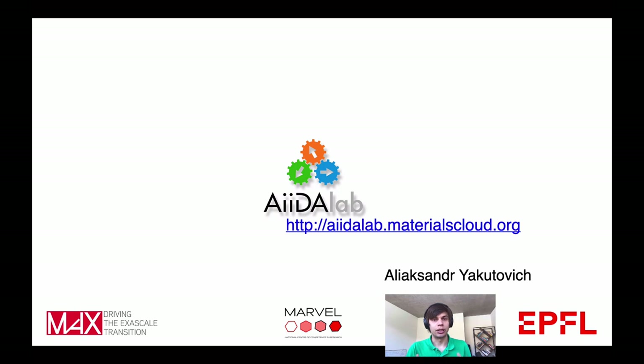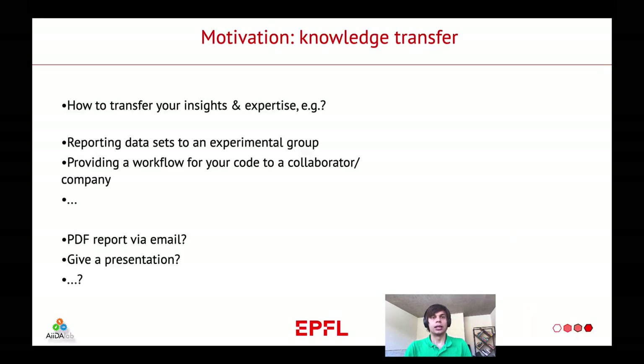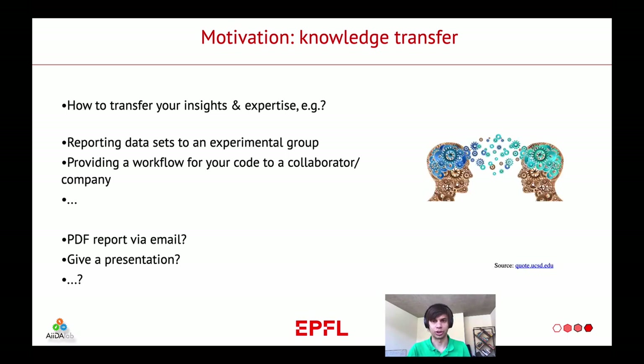Now I am going to talk about the last topic of my presentation: AIDA Lab. The motivation for AIDA Lab was the following — we can do simulations with AIDA and store the provenance and manage all the data. But how do you transfer insights and expertise to somebody else? Would you still go the old way of reporting data sets to an experimental group through a PDF report or via email? Or would you maybe go a more direct way to share your data? This is how AIDA Lab started.